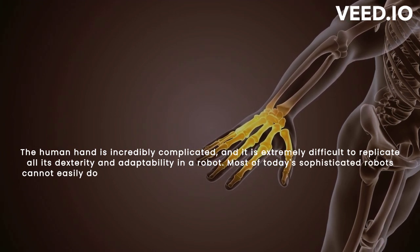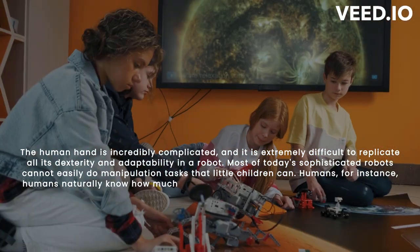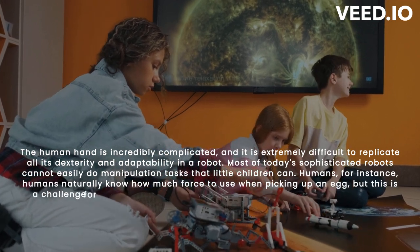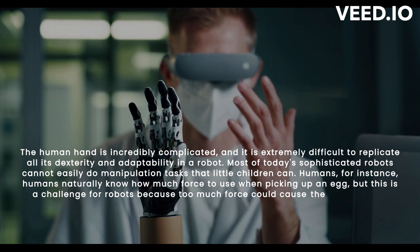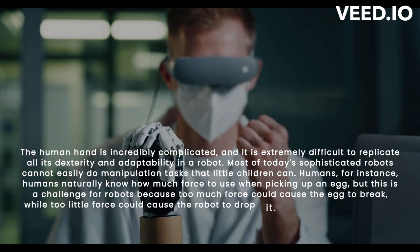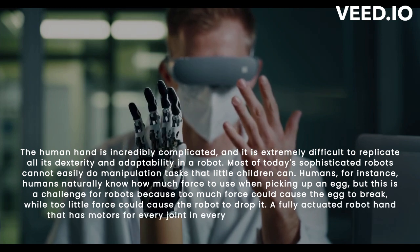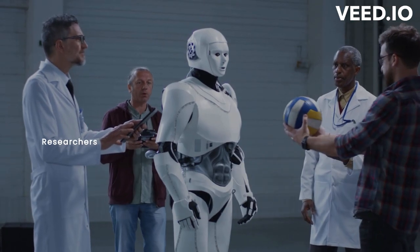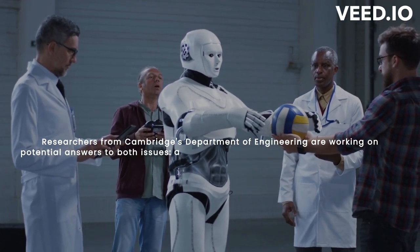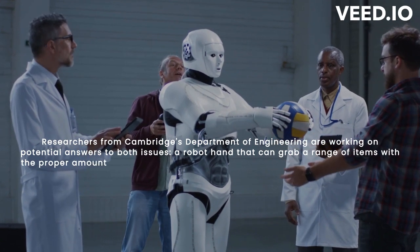Most of today's sophisticated robots cannot easily perform manipulation tasks that little children can. Humans naturally know how much force to use when picking up an egg, but this is a challenge for robots — too much force could cause the egg to break, while too little could cause the robot to drop it. A fully actuated robot hand with motors for every joint also uses a lot of energy. Researchers from Cambridge's Department of Engineering are working on a robot hand that can grab a range of items with the proper amount of force while consuming the least amount of energy.